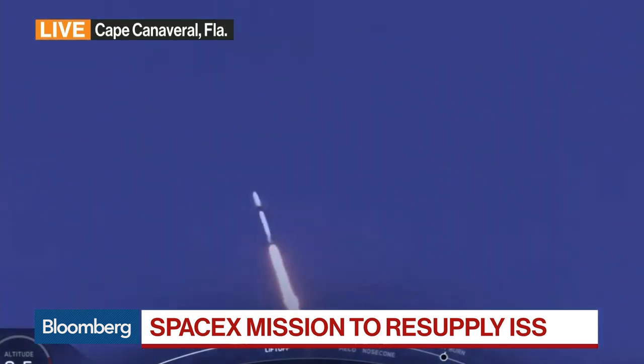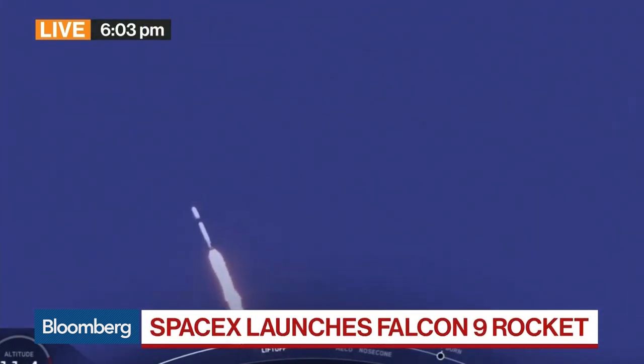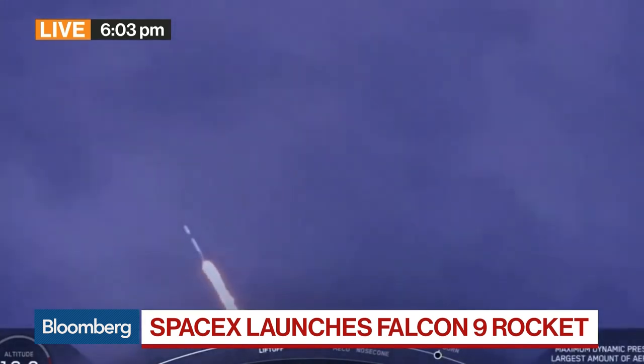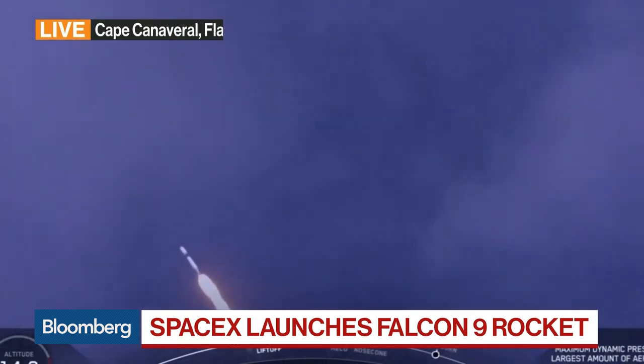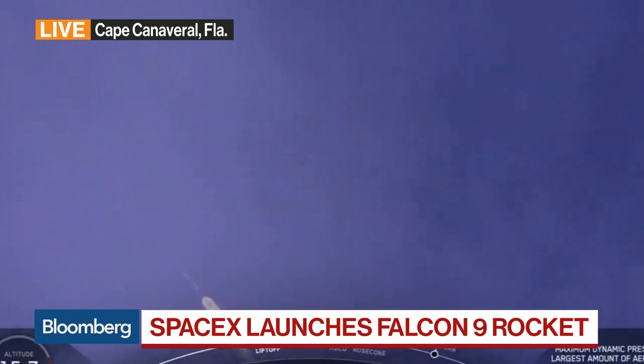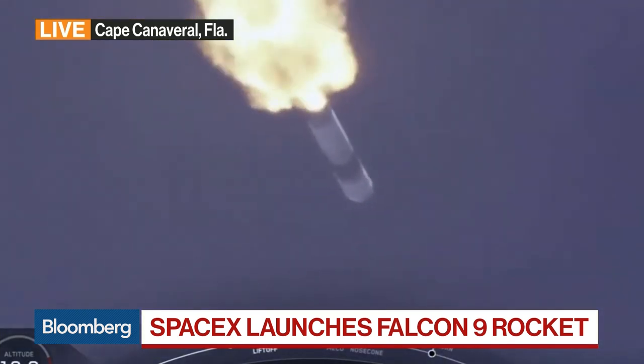Very interesting experiments right there. And it's also going to be a historic moment when it comes to installing that docking adapter, which is what they're trying to do on the exterior of the International Space Station. That would be a new parking spot for two future commercial spacecraft. This docking adapter was made by Boeing.